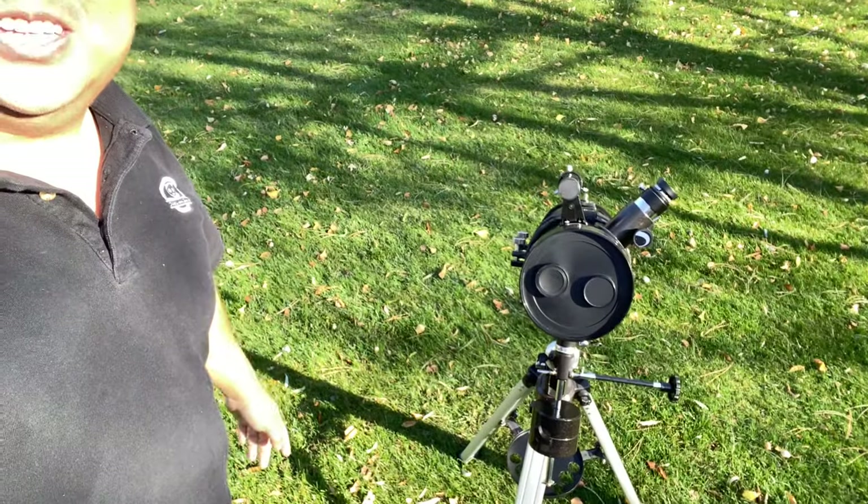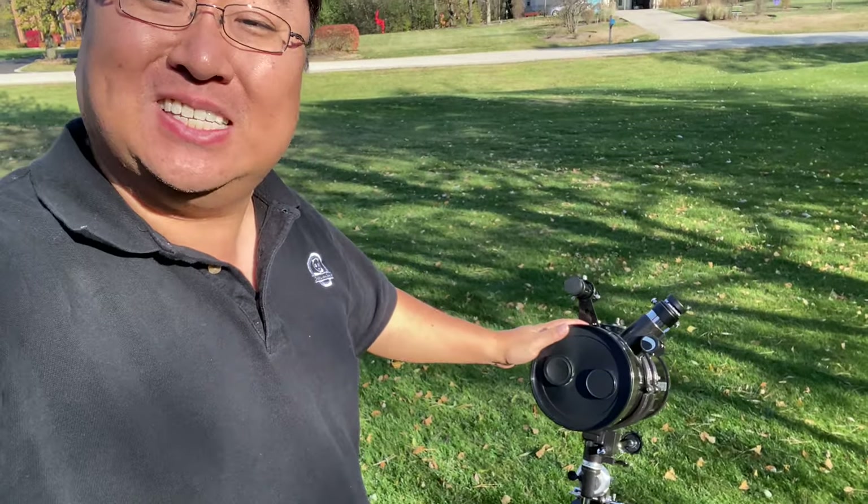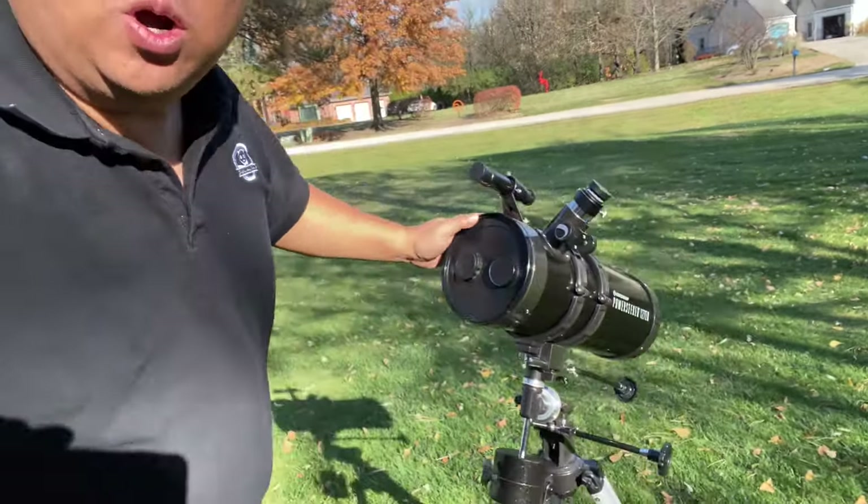Today I'm going to take you to the stars with this telescope. What's happening Panda Nation? Peter Von Panda here. I'm standing next to my Celestron Power Seeker 127EQ Equatorial Telescope. Now I wish I were an expert on telescopes — I am just a novice, just your average guy that thinks telescopes are pretty cool.